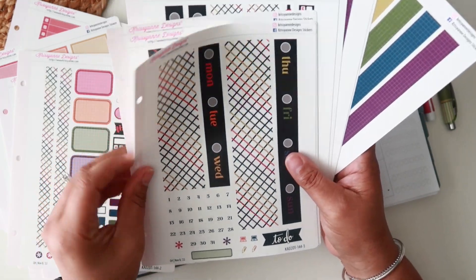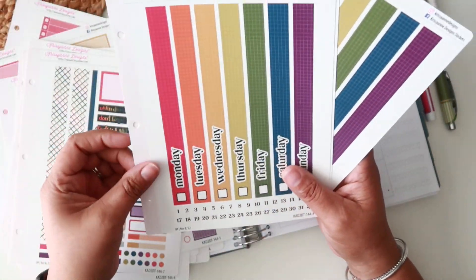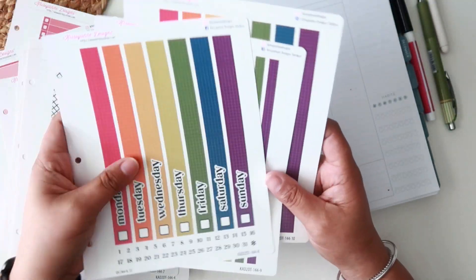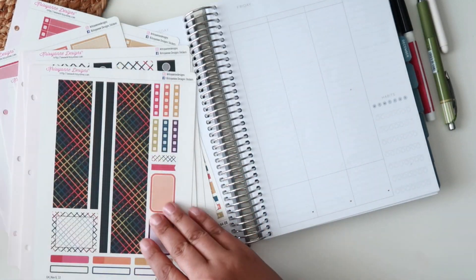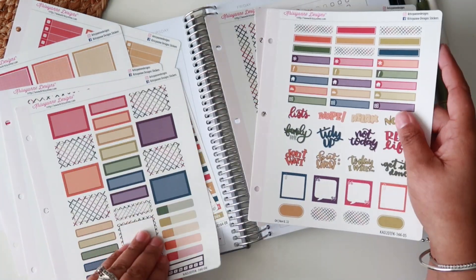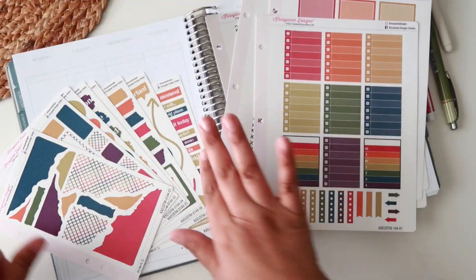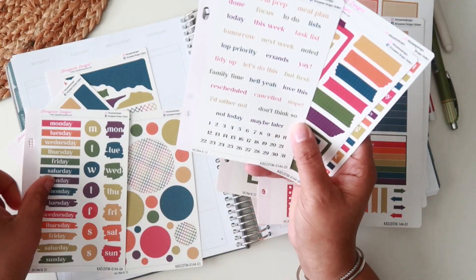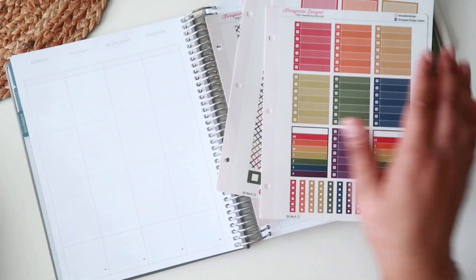I've kind of put a pause on ordering a lot of extra stickers because I want to use up what I have. These are fun though — I would definitely check out the two dollar Tuesday kits from ChrissiAnn Designs. I'm keeping in arm's reach what I think I'll use this week, especially those date covers and the journaling kits, which I've been loving.